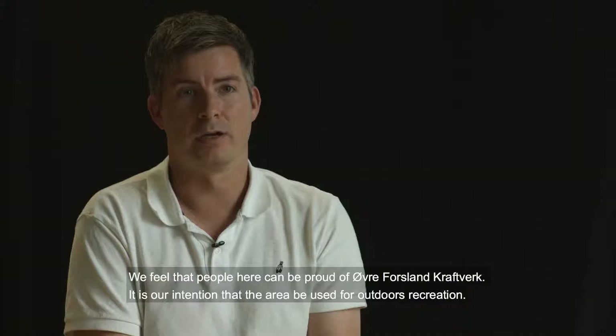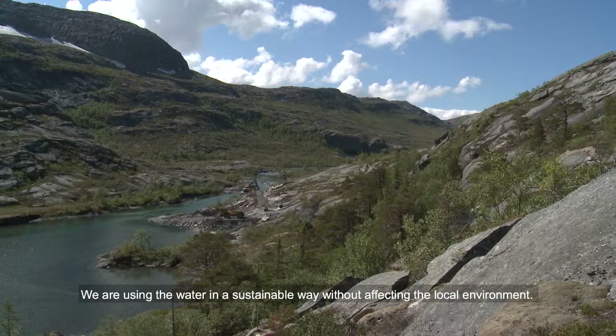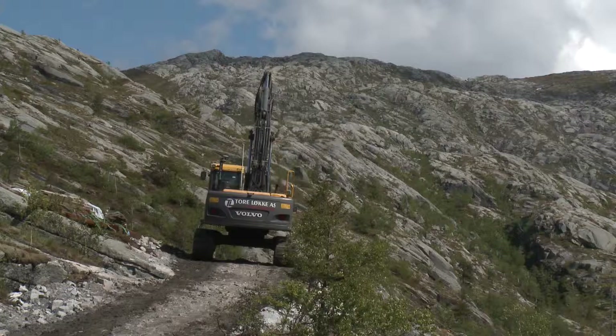We think that Øvre Forsland Kraftwerk is a power plant that Helgeland can be proud of. Here we have respected the right of nature to thrive freely, and we have used water resources in a careful way, without significant conflict with the environment.